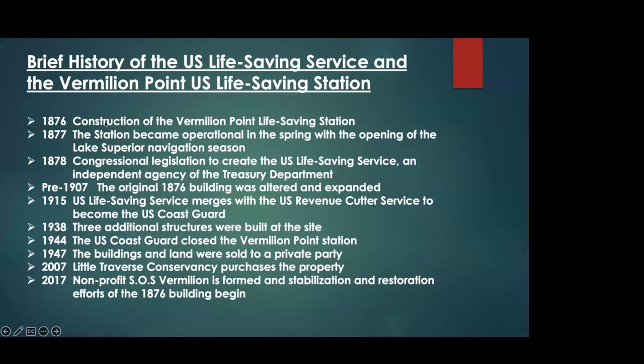By the 1840s, we see the first federal investment — $10,000 for surf boats, rockets, and other life-saving apparatus — and new stations being funded, many still volunteer. Think of it like a volunteer fire department. Sometimes the keeper had to go track down his volunteer crew, which doesn't help when a ship is breaking up. By 1854, we started to see $12,500 appropriated for lifeboat stations on Lakes Erie, Huron, Michigan, and Superior.